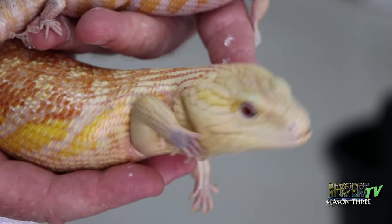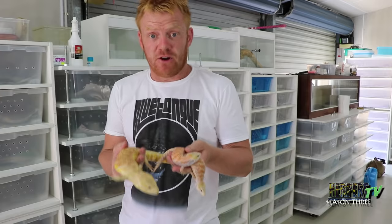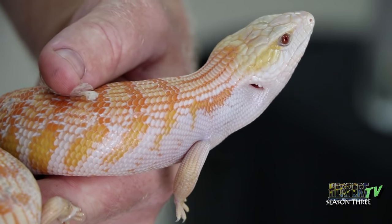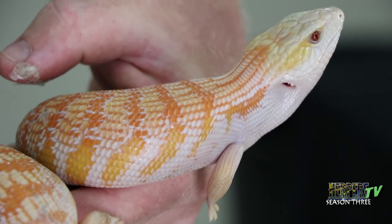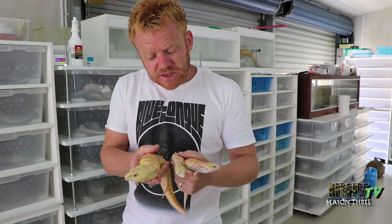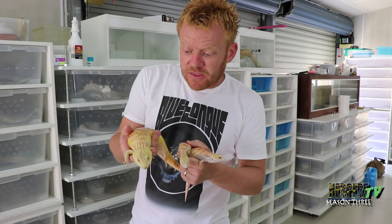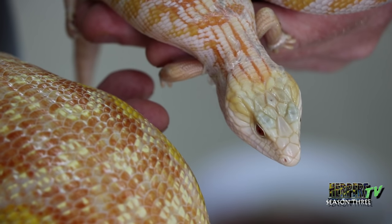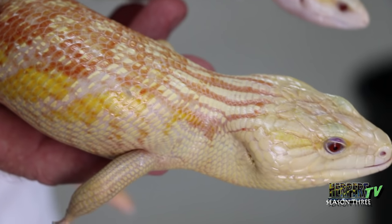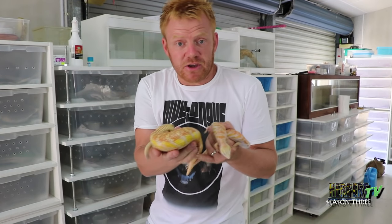Here we've got albino blue tongues. Albinism is the cornerstone of any mutation program and without albinism, in my opinion, you've got nothing. These guys were found originally in New South Wales, so they're an eastern bluetongue and they were proven out by the guys at Snake Ranch. Since then I've taken on those animals and done some outcrossing with them. These guys have actually got some northern bluetongue blood in them, which gives them a little bit more vigour, a little bit more colour, and has made them easier to replicate.